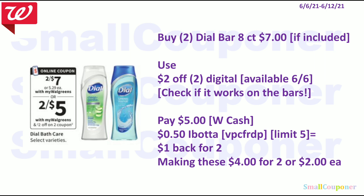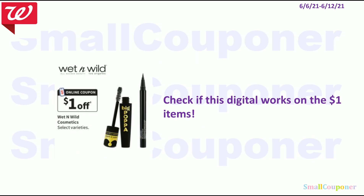For the Dove Bath Care, check to see if the bar soap is included. These are two for $7. We are getting a $2 off two digital — make sure to check if it works on bar soap. You'll pay $5 with Walgreens Cash. There is a $0.50 Ibotta rebate for bar soap six-count or higher, limit $5, so get $1 back for two — making these $4 for two or $2 each. We are also getting a $1 off manufacturer digital for Wet n' Wild — check to see if this digital works on the $1 items.